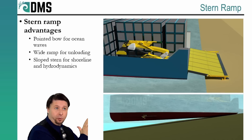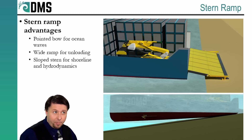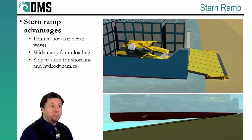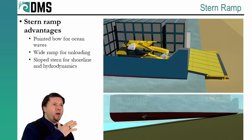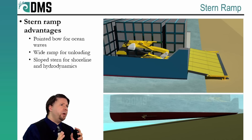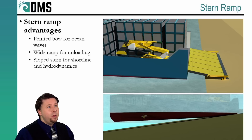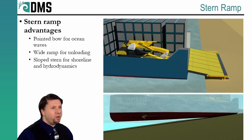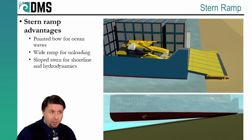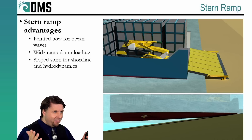Now we have a conventional pointed bow that's perfectly designed for ocean waves, and the stern ramp stretches the entire width of the ship, allowing for very easy unloading. The benefits extend below the waterline too — if we can slope the bottom of the ship up, that lets us get closer to the shore, which minimizes the size of the stern ramp. And by happy coincidence, that upward slope falls pretty close to the ideal hydrodynamic shape for the stern of a ship, so that gentle sloping stern makes for lower water resistance and lower fuel consumption, while also helping us land against river banks. Another conflict eliminated.